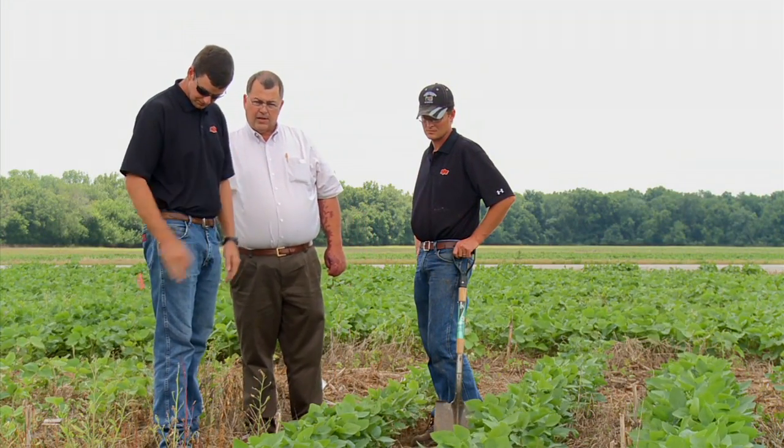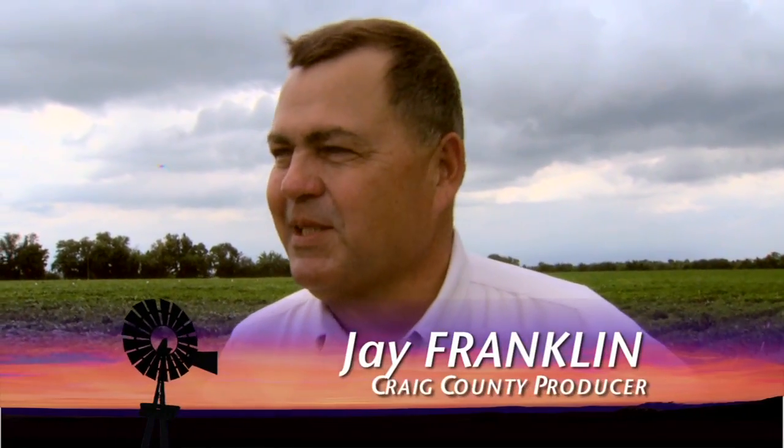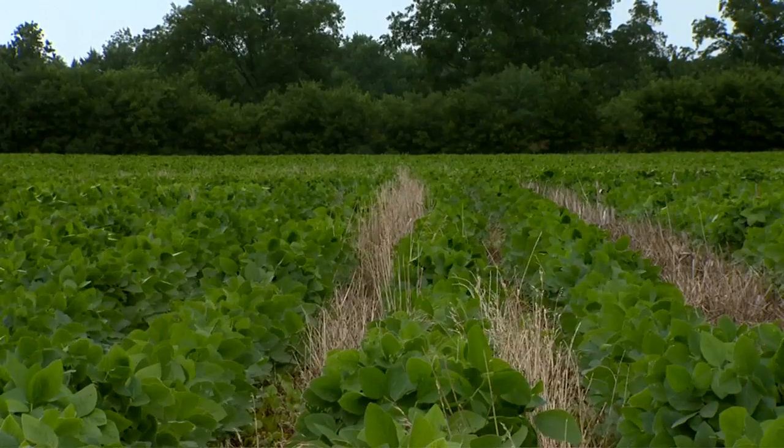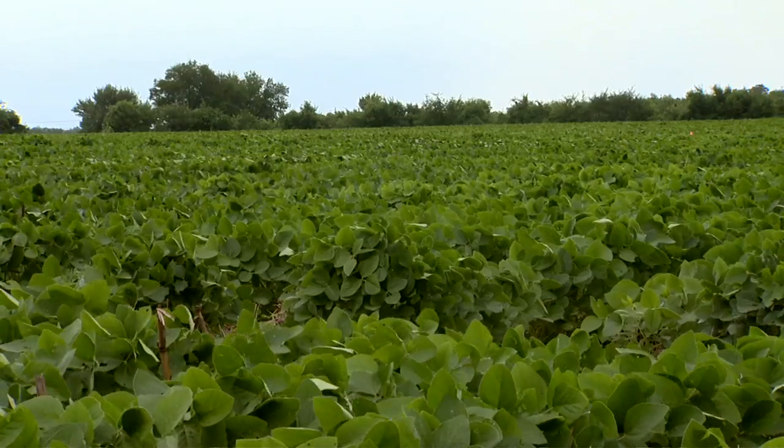Jay Franklin switched to a no-till system 25 years ago. He explains: I was an econ major, not an agronomist, so I didn't know that it wouldn't work. All I knew was I needed to figure out a way to make a little more money back in the mid-80s when things were kind of tough, so I switched to no-till pretty much all at once — just an overnight switch.